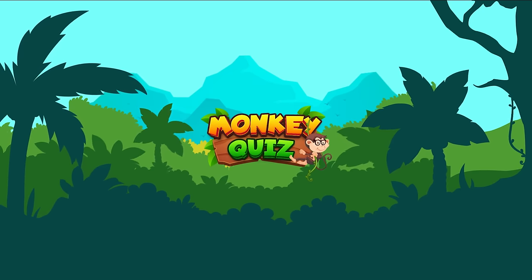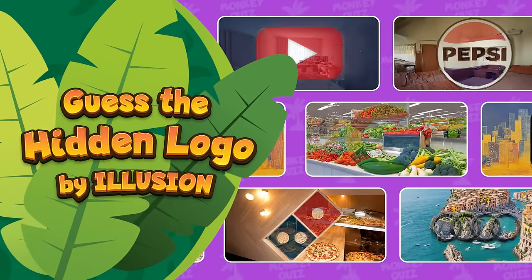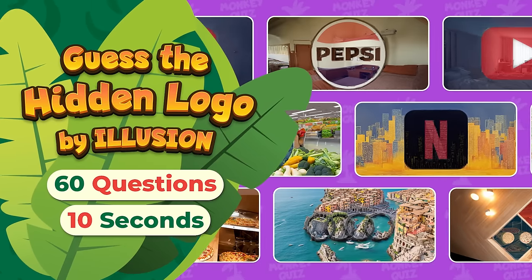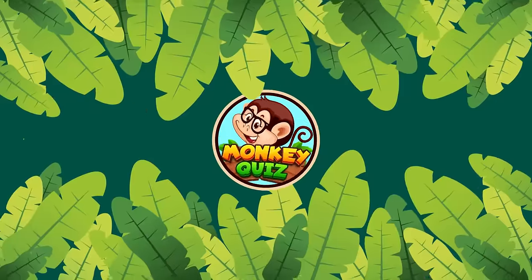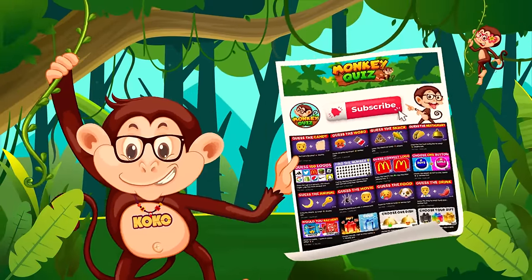Hello everyone and welcome back to Monkey Quiz! Today let's check your real observational powers and try to guess all the brand logos in optical illusions at different levels. Coco wants to give you an important hint: if you want to find the answer, try squinting your eyes when looking at the images. Before we start, please subscribe to our channel for more fun videos. Let's play and have fun!